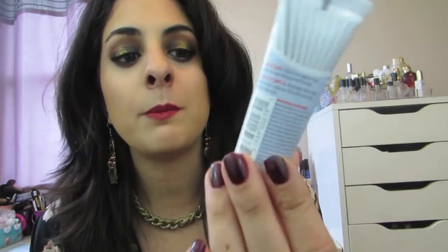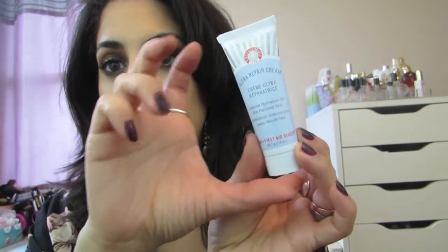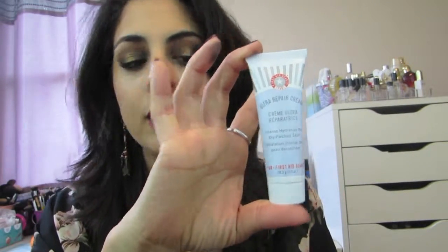This is a nice size sample — this is one ounce, but that's a nice size, I have to say.